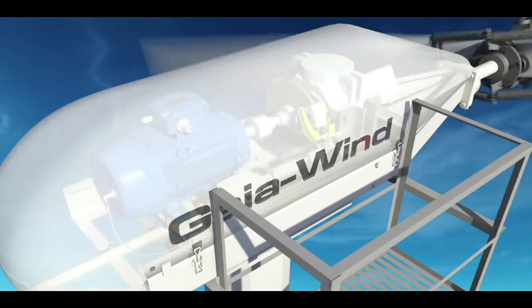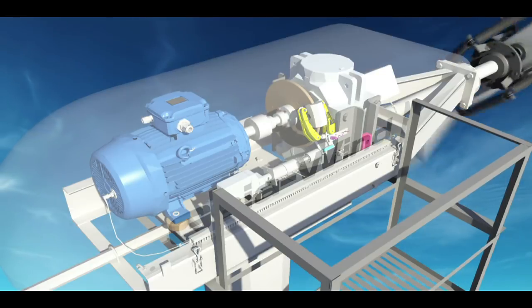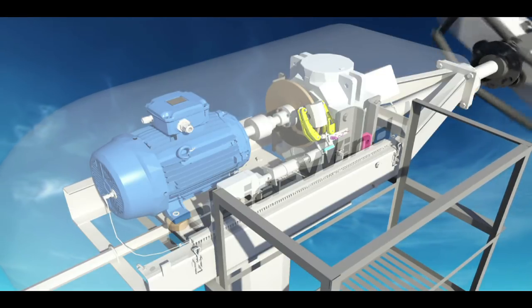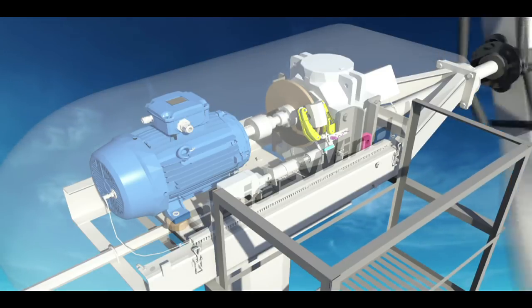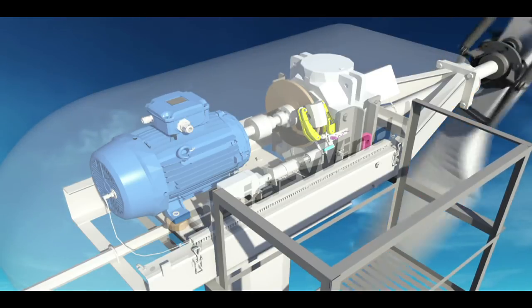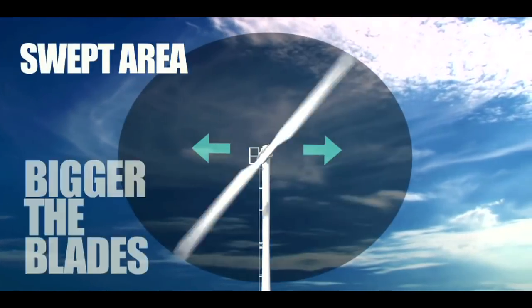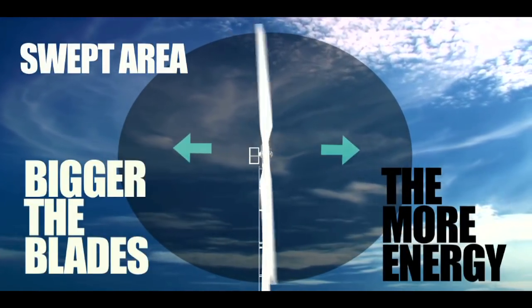Many people make the mistake of comparing turbines based on the rating of the generator in the nacelle. This practice says little about the amount of energy that the turbine will produce. A much better representation of energy production is the swept area of the blades — the bigger the blades, the more energy the turbine can capture from the wind.